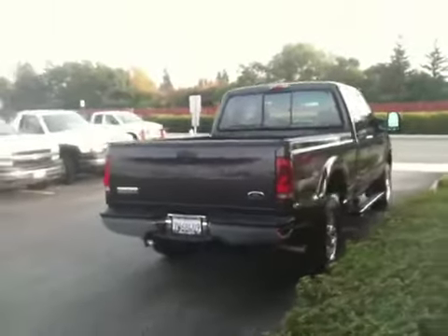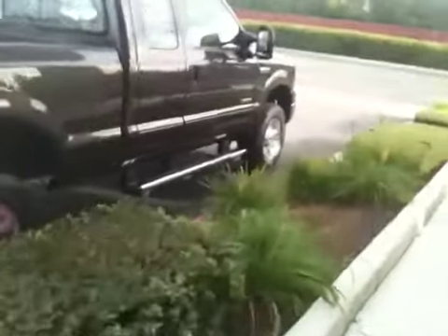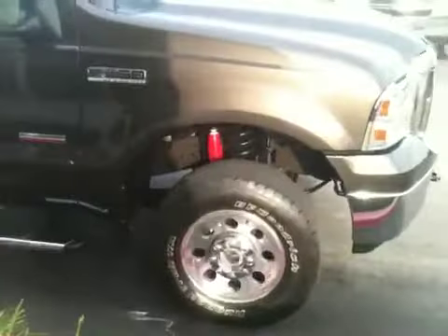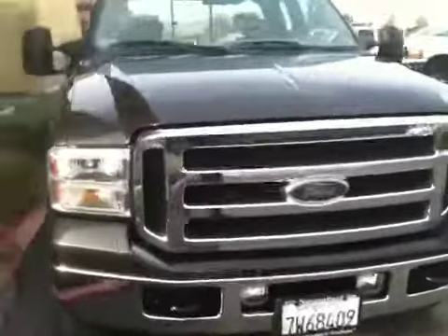It's all original. It's as pretty as you could possibly imagine. Got factory running boards, it's got the Lariat-style wheels, FX4 Off-Road package includes skid plates, Rancho shocks. The paint is as beautiful as it could possibly be. There's no flaws on this truck — none at all.